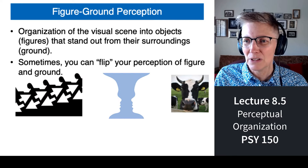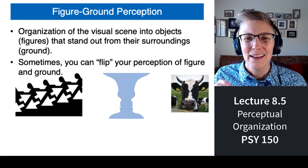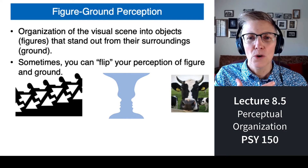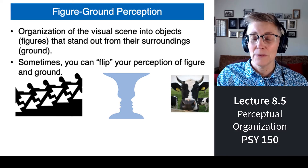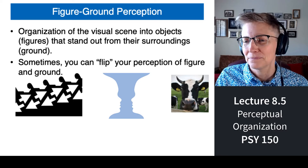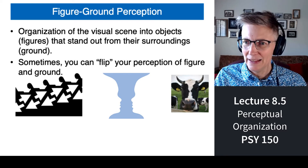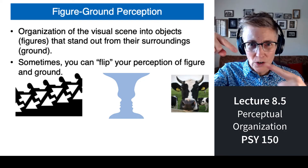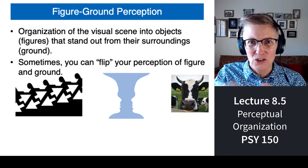One of the things our visual system has to do is figure out what's in front and what's in back. I am in front of the wall behind me — I am figure and that is ground. The face-vase illusion tells us we can flip figure and ground back and forth. Here's another figure-ground illusion: you can interpret it as a series of people walking down stairs or as a series of white arrows going up and down — either black figures going down stairs or white arrows going past.